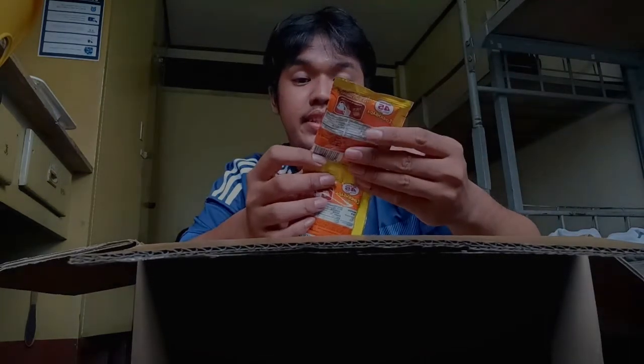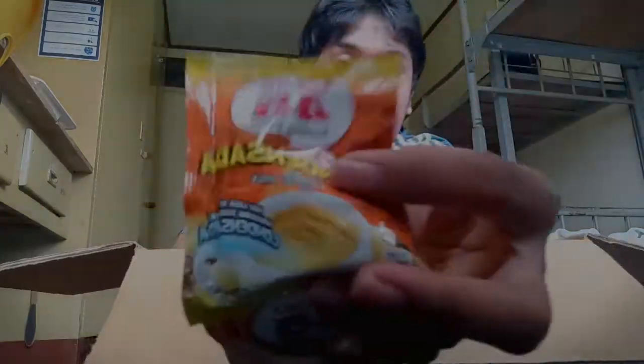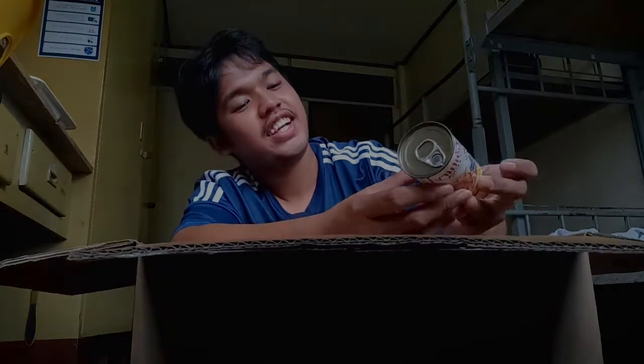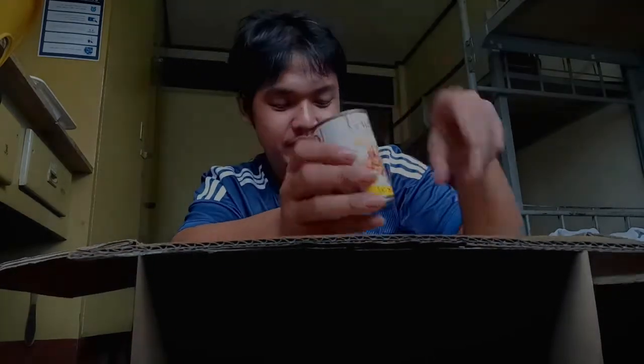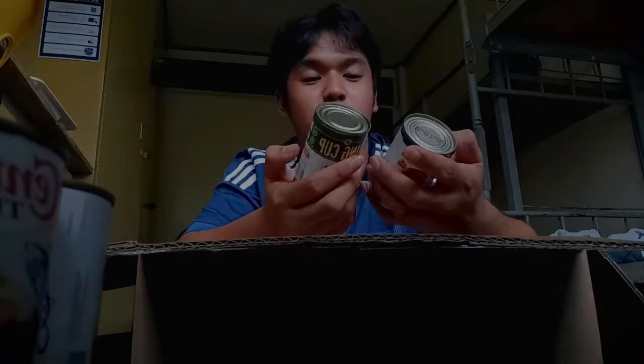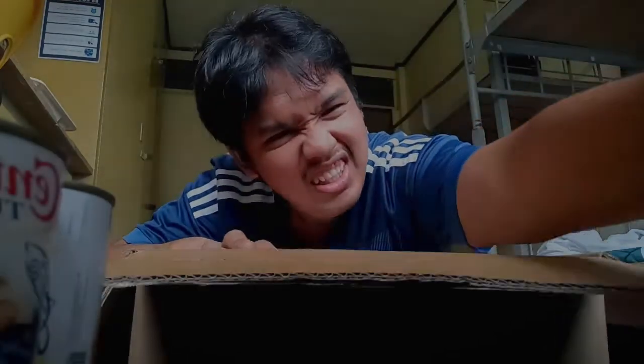Next, I have condensada coffee mix - grabe, ang bango ha, my favorite! I have here Century Tuna - I wanted the spicy one but wala siyang spicy. So we have four pieces Century Tuna. I also have here two King's Cup - dalawa din yan.